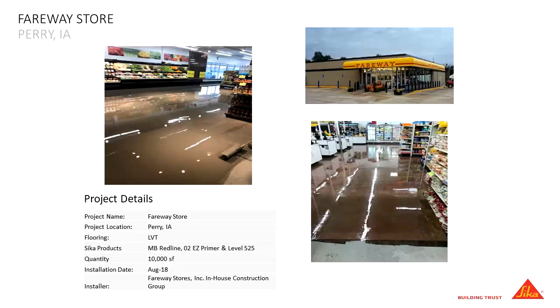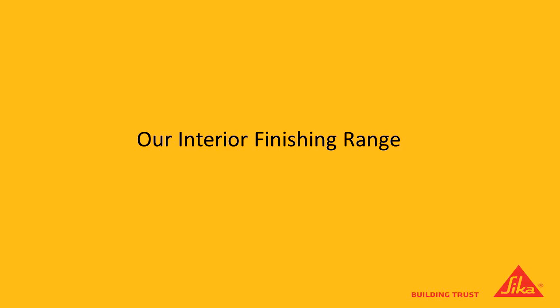Fairway Stores — a chain in the Midwest. Very similar: shut down a couple of aisles, contractor goes in, does his demo, gets Redline down with minimal floor prep, O2 Easy, 525 — 10,000 square feet. That basically explains what the Sika Secure Rapid system is.